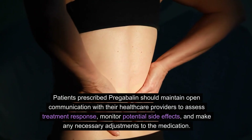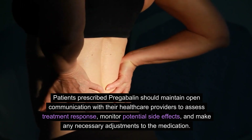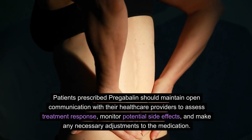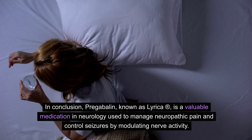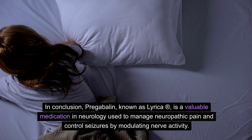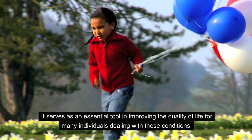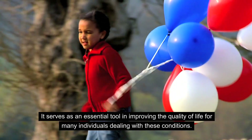Patients prescribed pregabalin should maintain open communication with their healthcare providers to assess treatment response, monitor potential side effects, and make any necessary adjustments to the medication. In conclusion, pregabalin, known as Lyrica R, is a valuable medication in neurology used to manage neuropathic pain and control seizures by modulating nerve activity. It serves as an essential tool in improving the quality of life for many individuals dealing with these conditions.